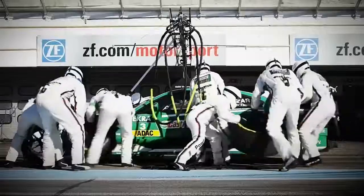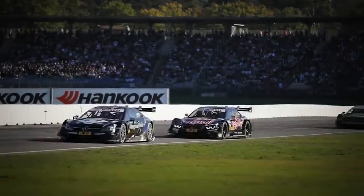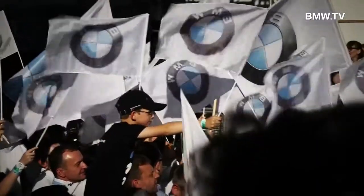The performance of the new M4 in the DTM is impressive. Already in the first year with the BMW M4, Marco Wittmann wins the Drivers' Championship, and BMW wins the team competition.